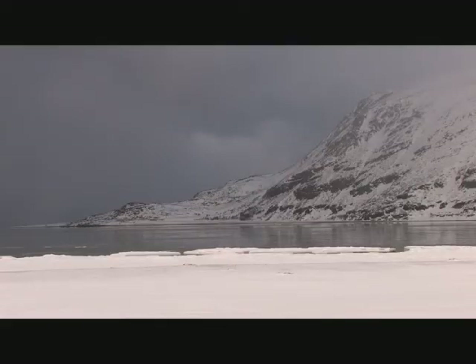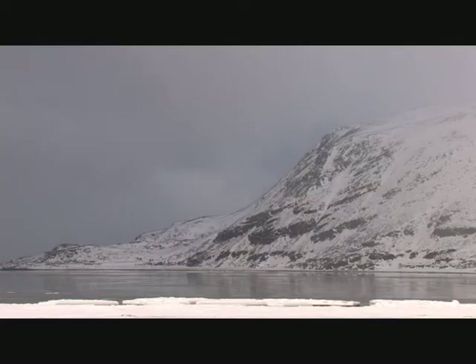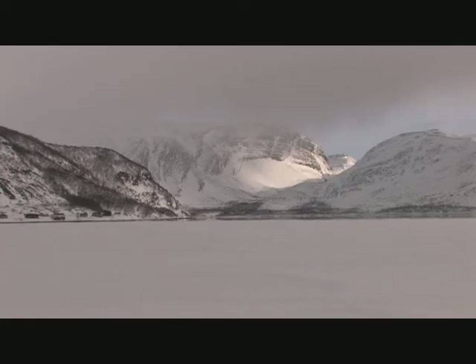Each autumn, some 27,000 male common mergansers gather here en route to their journey south for the winter. We didn't see any wetland birds on this occasion, although we did get a glimpse of a white-tailed eagle just as it started to snow again.